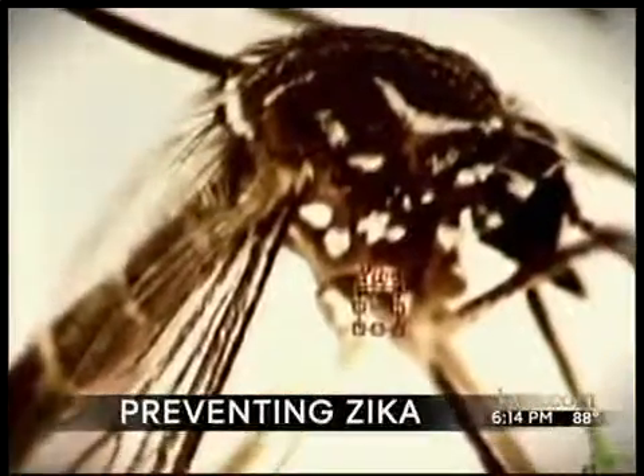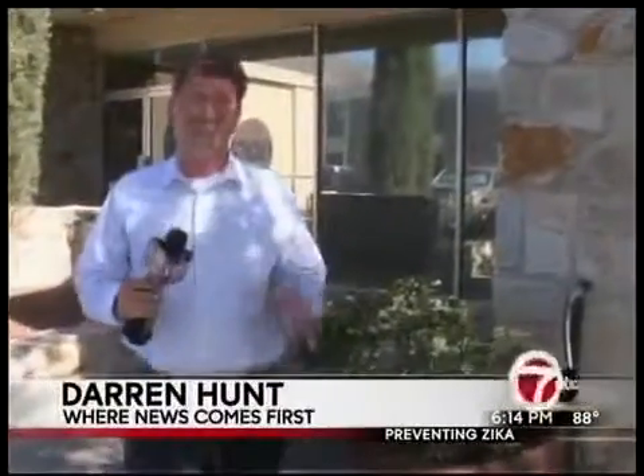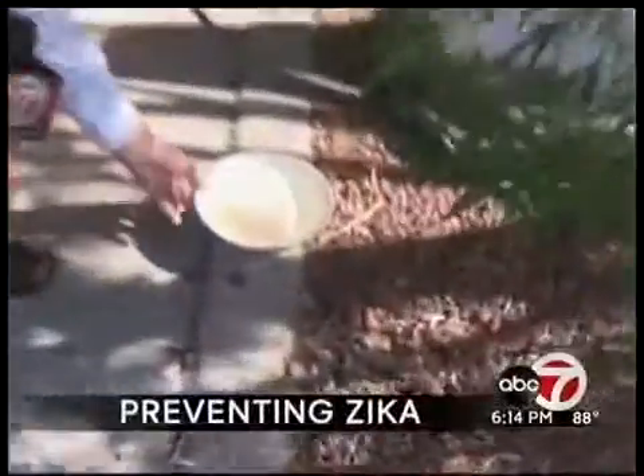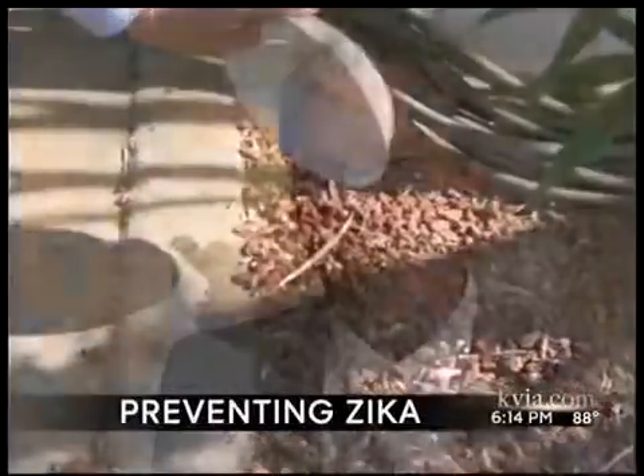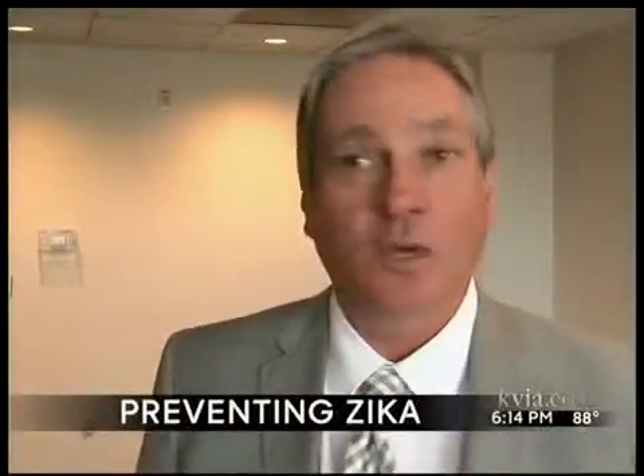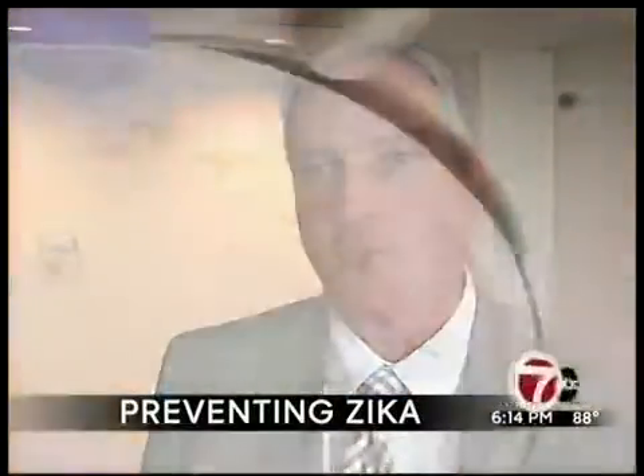Schubert said while ponding areas are a major concern, the mosquitoes that carry Zika are more likely to be found in residential areas. So it's important that you take personal responsibility for any standing water around your home — pet bowls, fountains, tires — anything that tends to hold water is going to be more inclined to be attractive to Zika.